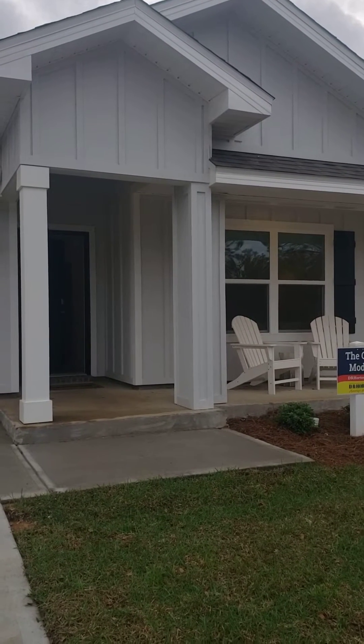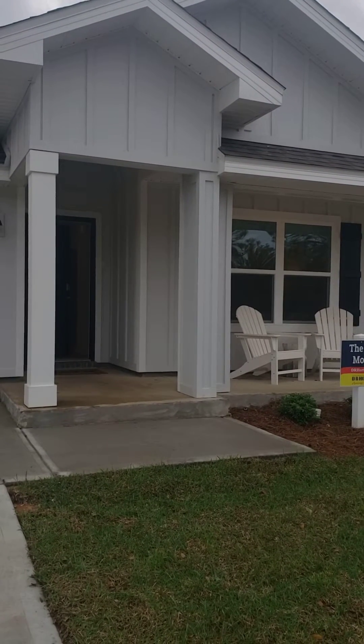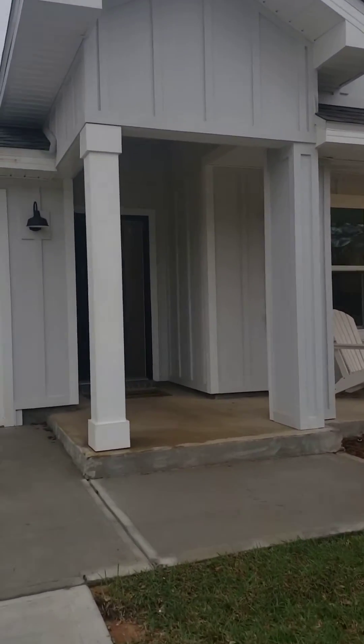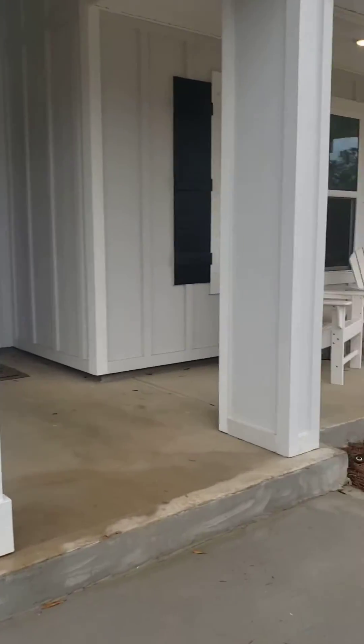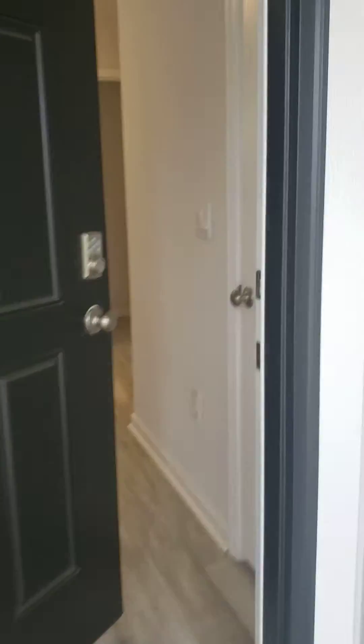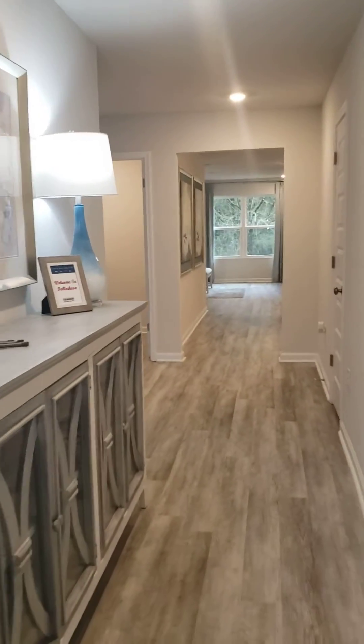Welcome to D.R. Horton's gorgeous Cali plan — 1,787 square feet. Let's go ahead and do a walkthrough. It's a four bedroom, two bath. Nice front porch area. It's got the vinyl plank flooring and a nice open floor plan.